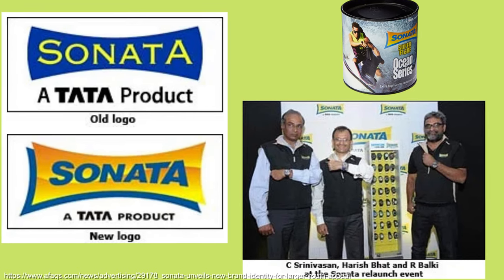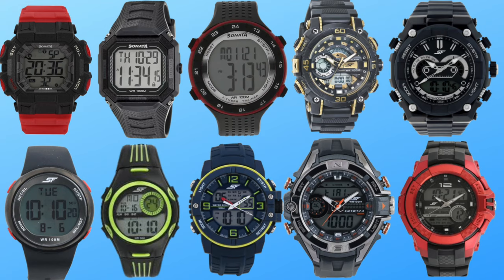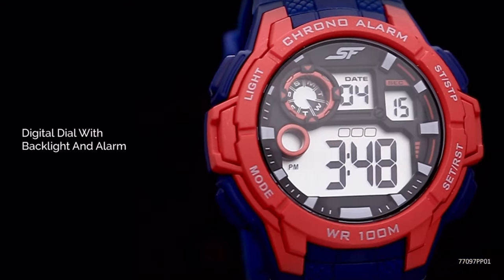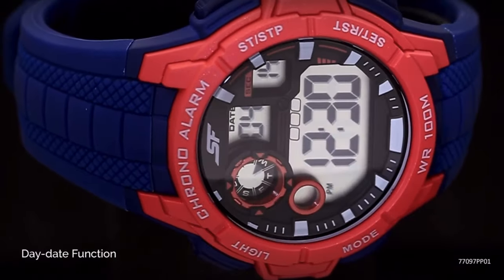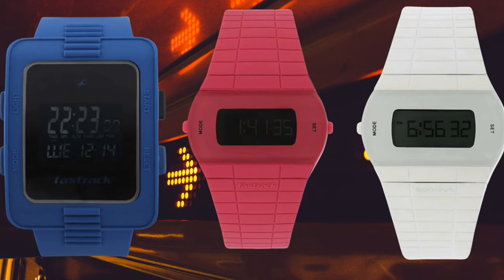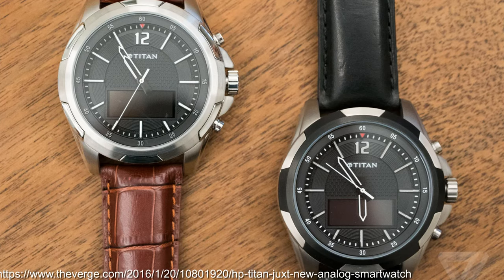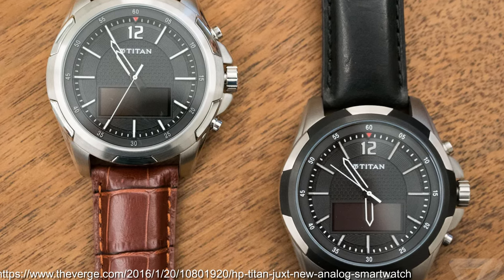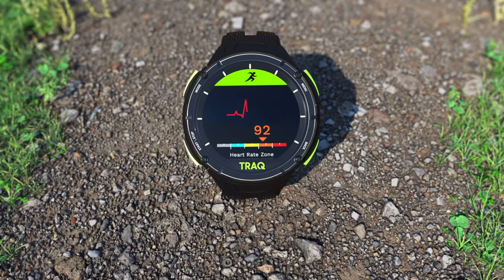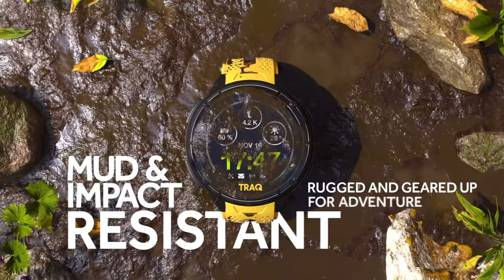You can find a whole bunch of Anadigi models and straight-ahead digital models from Titan under the Sonata brand, starting out with Sonata Super Fiber, a relaunch in 2010, and later evolution into the SF sub-brand in 2015 targeted at the Adventure Enthusiast. Outside of the Sonata range, there is the Fast Track range where there's been a few digitals, watches in the Zoop range designed for kids, and of course the Titan smartwatch — the Titan Juxt — a project commenced with the Hewlett-Packard group, which has an LCD display for smart notifications. There are also fitness watches under the Track brand.